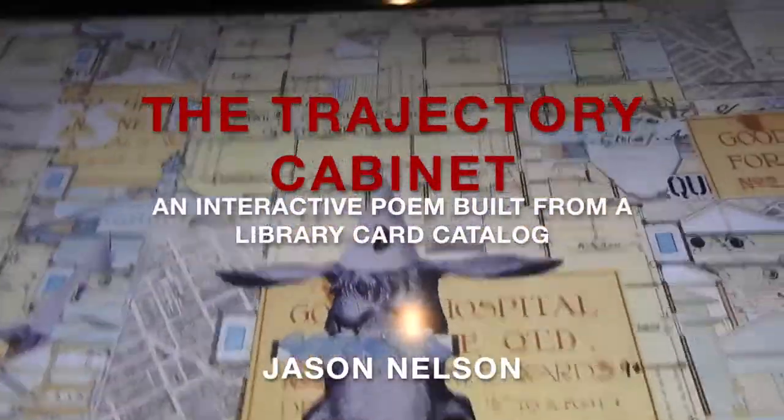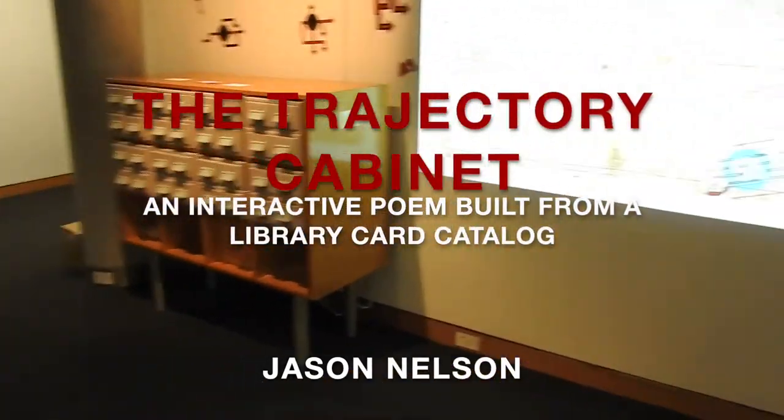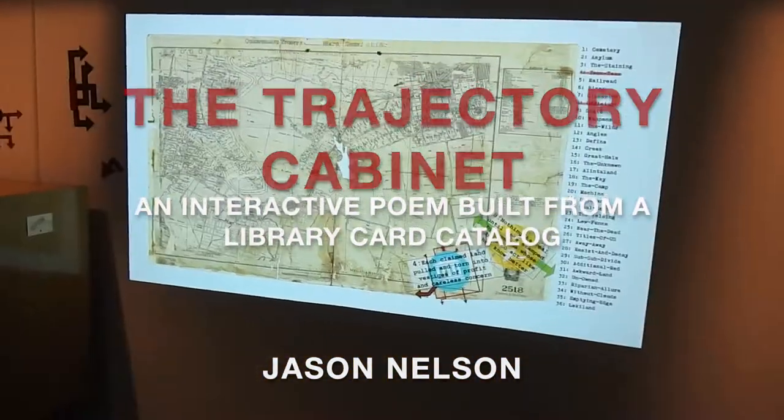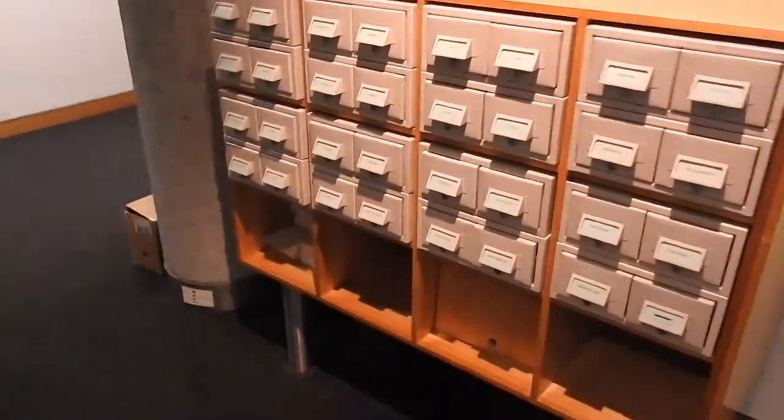Well, that's the best we're going to get for the donkey. Now, the star of this exhibition that I've created is this work. I spend most of my time on this. This is an interactive digital poem that's driven, in terms of interactivity, by these drawers.